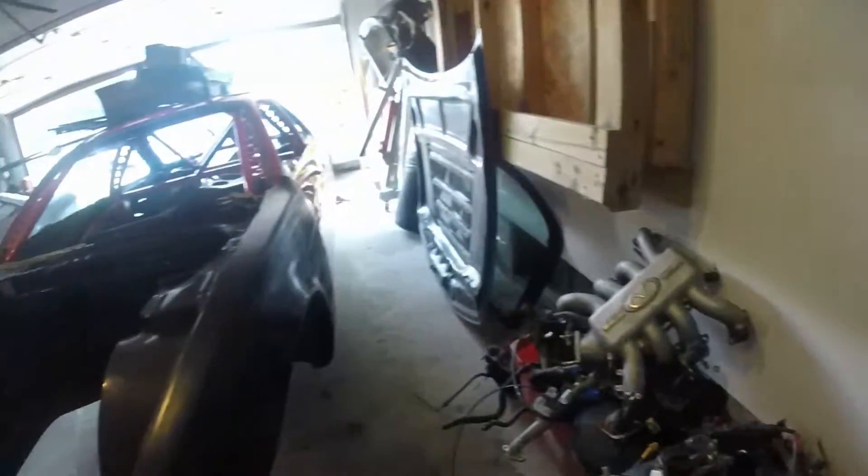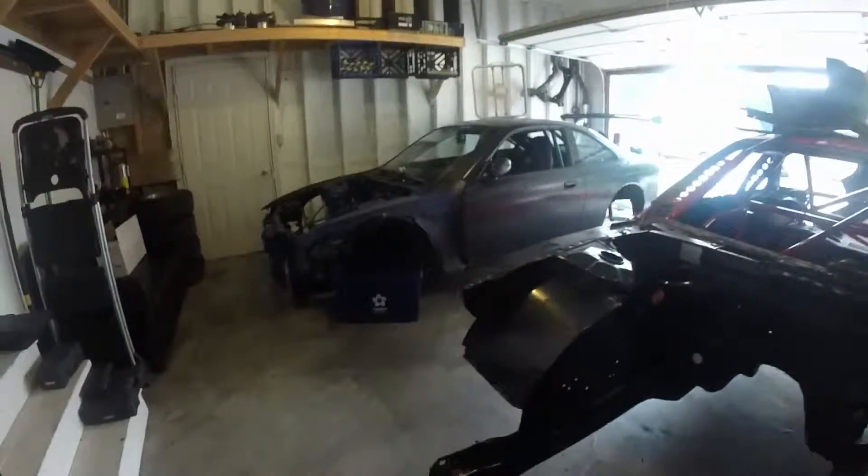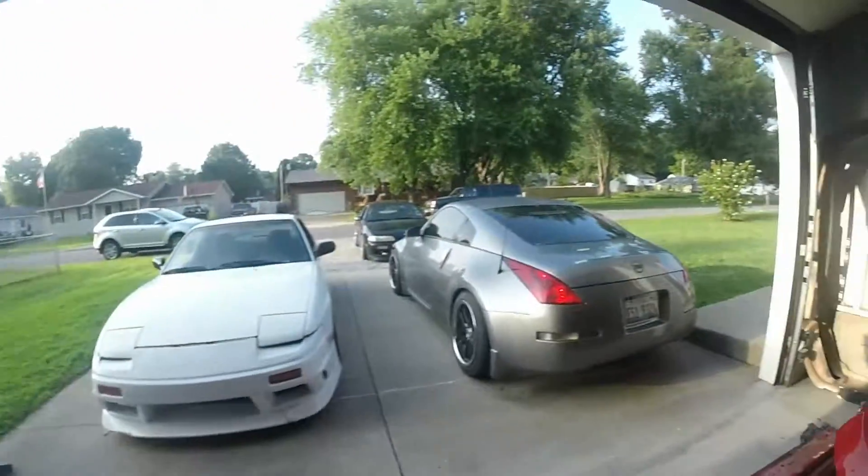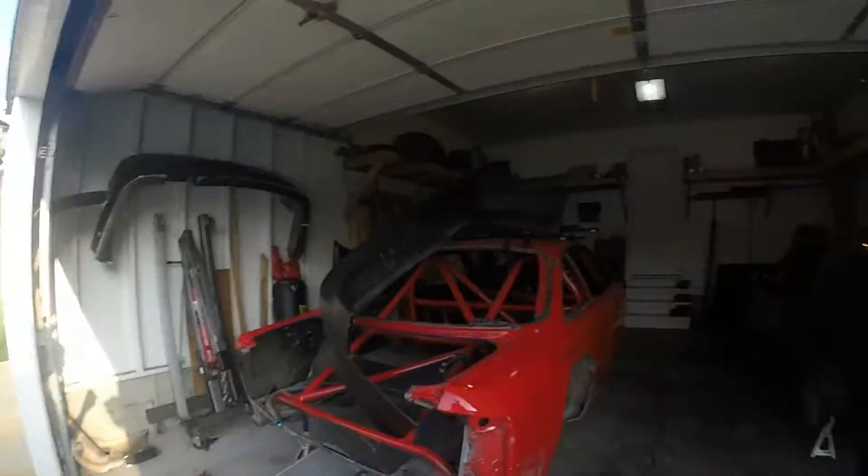Probably going to be doing a video of a little bit of his build with the S14s, but just wanted to do a quick little look of what's going on in my buddy Derek's garage. Things are getting pretty crazy.